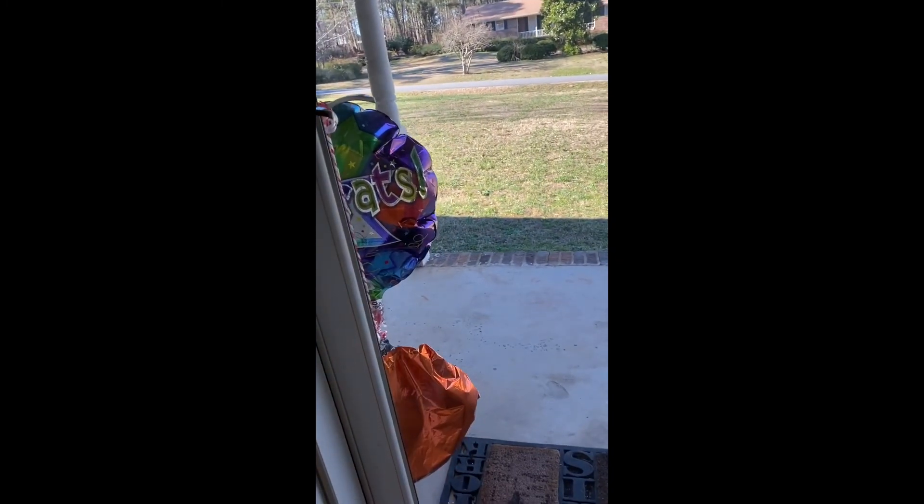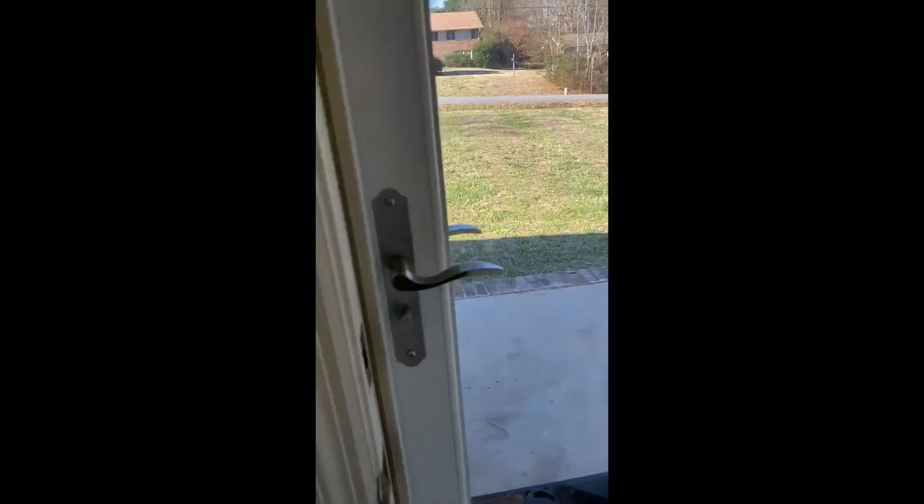Cindy's sweet balloons that she got us yesterday. And this hallway goes back to the bedrooms.